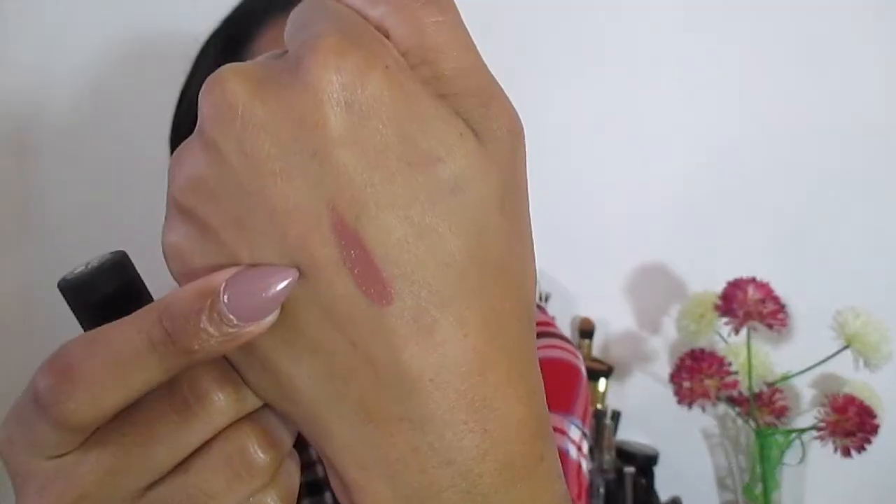I have the NYX Soft Matte Lip Cream in the shade Abu Dhabi — I'll leave the name in the description box because I'm not sure if I'm pronouncing it right, but that's actually what I'm wearing right now. This is a very neutral shade for every day, very wearable, and goes with any look. I really love these types of colors on my skin tone. They're not super long lasting but they don't dry out your lips — they're still very creamy.